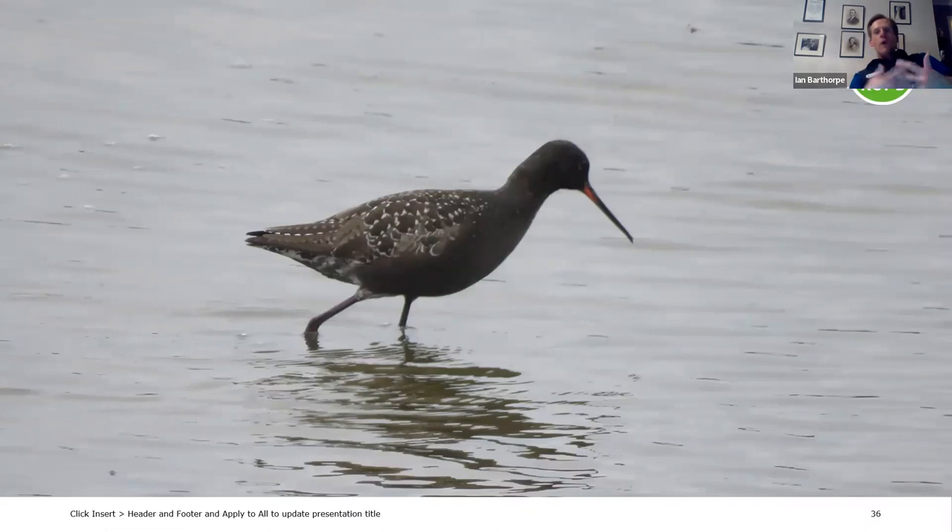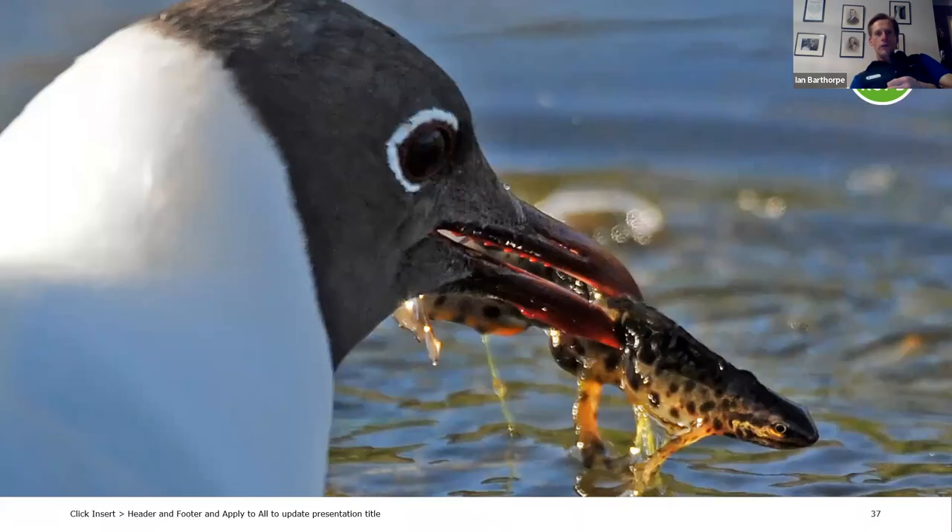It's not just avocets on the scrape in terms of waders, especially during migration. April and May bring a wide variety of migrants heading north, and from around Midsummer's Day they start heading back south. You can look out for stunning summer-plumage spotted redshanks; July and August are the peak months for wader migration on the reserve. There'll be good numbers of ruff, green and wood sandpipers, black-tailed godwits, and often some scarcities mixed in — things like marsh sandpiper, pectoral sandpiper, and white-rumped sandpiper have all occurred in recent years.